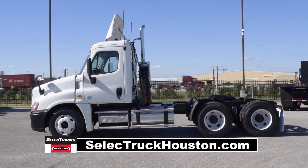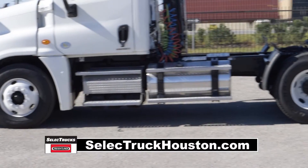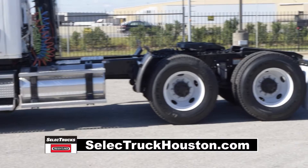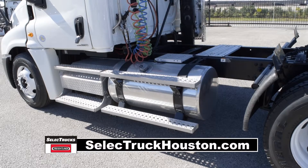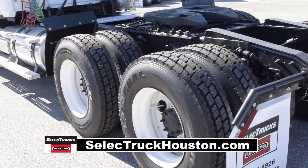a 192-inch wheelbase, 12,000-pound front axle, 40,000-pound rear axle, air ride suspension, air slide fifth wheel, 160-gallon fuel capacity, and 10 brand-new virgin 22.5-inch tires.